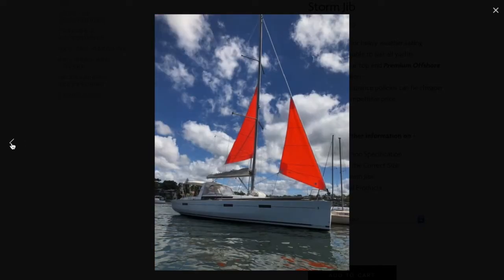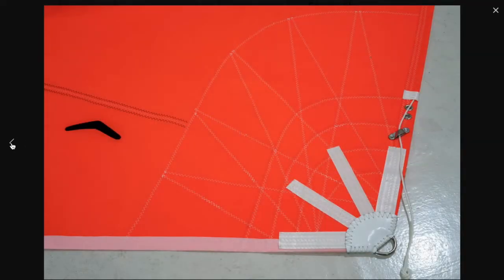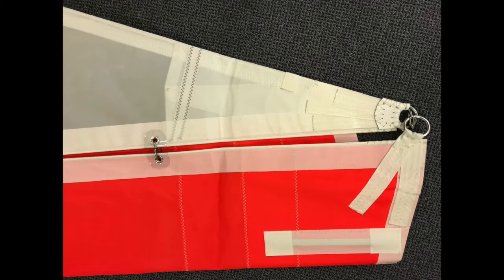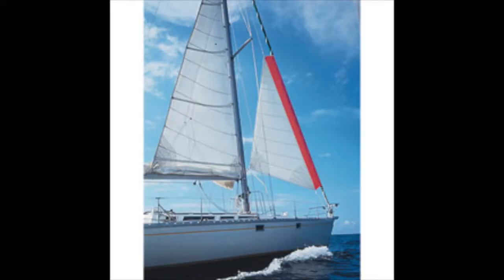We have two types of storm jibs depending on your requirements. Firstly, a storm jib which can either have hanks or a bolt rope to fit onto your existing forestay in place of your headsail. And secondly, a gale sail, which is a storm jib designed with a special luff pocket that can be hoisted over the top of a furled headsail. There is a separate listing for gale sails which you can look at.